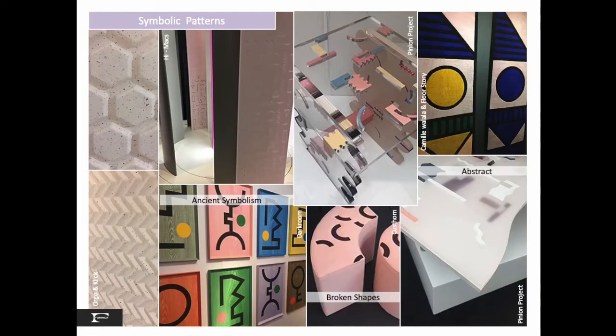Symbolic patterns with a nod to Memphis show ancient symbolism, broken shapes and abstract compositions in tiles, ceramics and art-based furniture. This theme is composed of those special sparklers I spoke of that are inspirational.